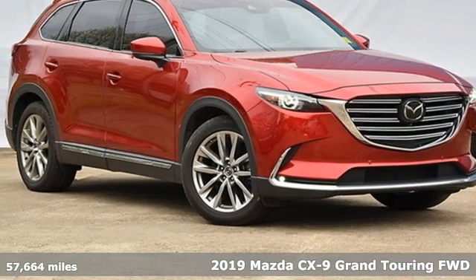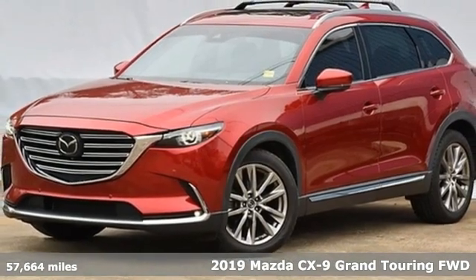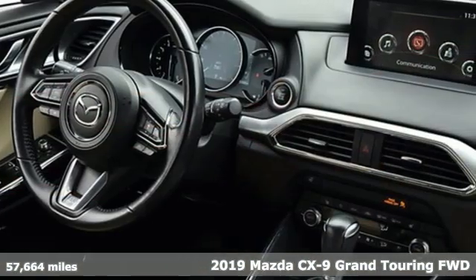Here's a 2019 Mazda CX-9. In your quest for the perfect 3-row SUV, you'll find the CX-9 under the fun-to-drive category.